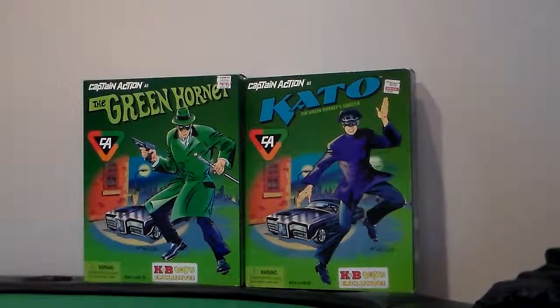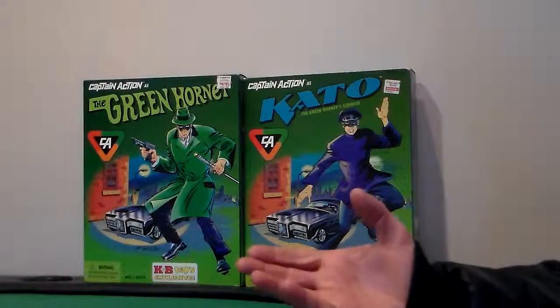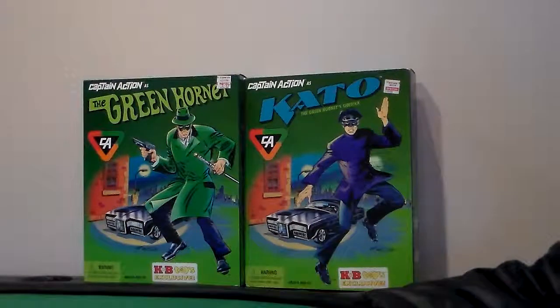Hi there! It's PJ, Plastic Junkie, back in his toy cave — or whatever you want to call it, Toy Museum actually. It is the end of March, and I'm doing another review of 12-inch figures.